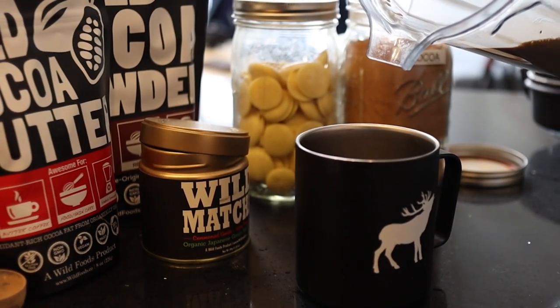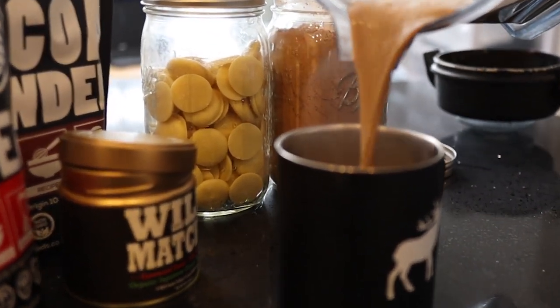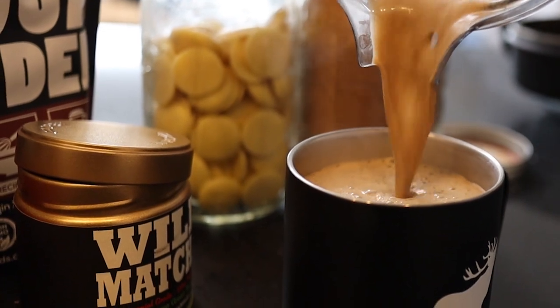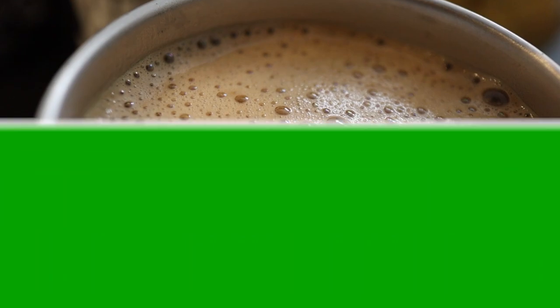The aroma is ridiculous. Here's our matcha cocoa beverage — it looks so darn good and smells amazing. I'm going to try this and tell you what I think.